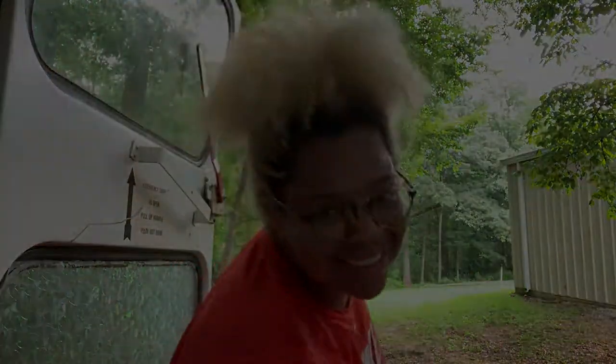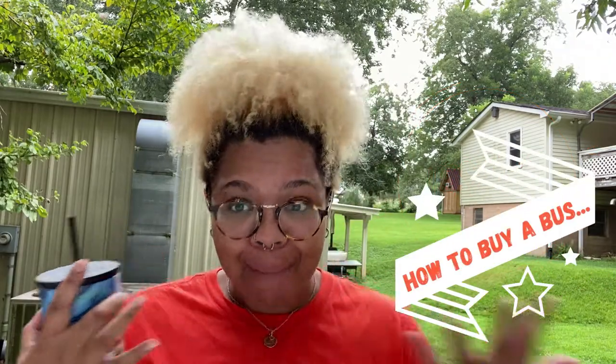So you want to buy a schoolie? Let me tell you about it. Hello beautiful people and welcome back to Build a Bus Nation with your host Jessica Brooks. Today I'm going to be going over how to buy a bus. Let's get to it. Good morning, I hope you're having a great day. The cicadas are singing — it's a good day, so I hope we can spend some time together.